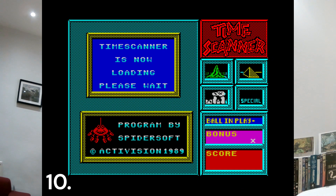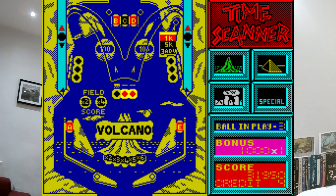At number 10 is Time Scanner by Activision. This might seem a strange choice, but it was the first pinball simulator I'd come across where the movement of the ball actually felt right. I'm a huge fan of pinball — I used to play a lot at university. You had four tables to play on, one of them had a volcano where the ball shot out. I used to play this for hours, and it was also quite easy to complete.